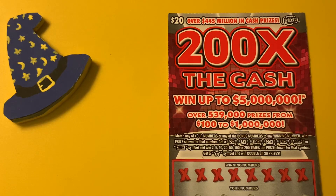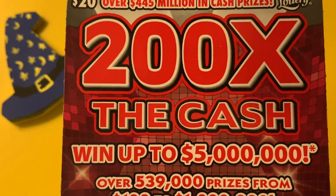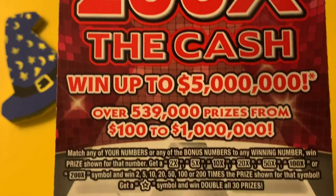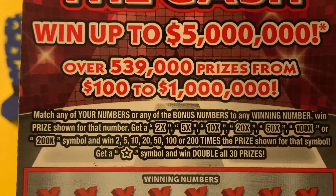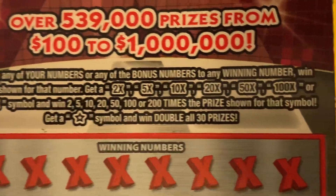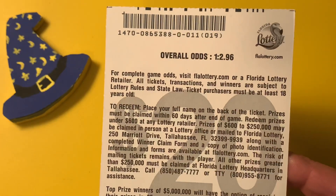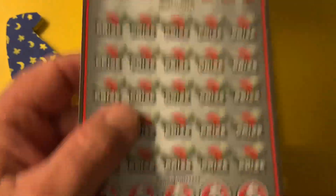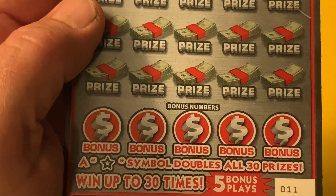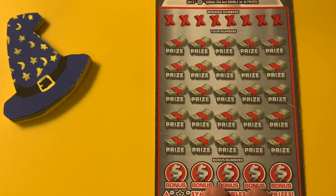Look what I got — a $20 ticket from the Florida Lottery, 200x to Cash, went up to $5 million. Look at all those multipliers, up to 200x. Get that star symbol, we win them all and then we double all 30 prizes. We got ticket number 11. Odds on this bad boy is 1 in 2.96, and there are five bonus opportunities down at the bottom, which you have to match the winning numbers.